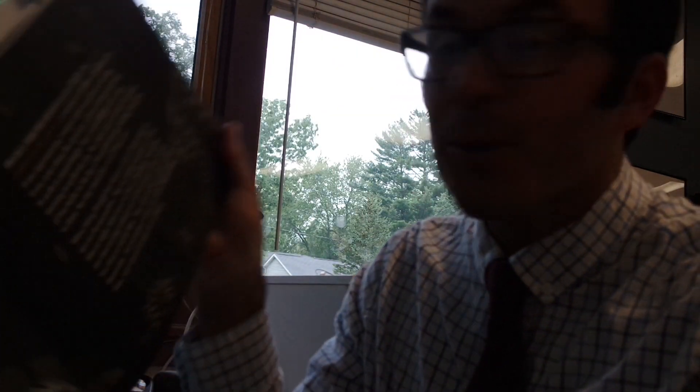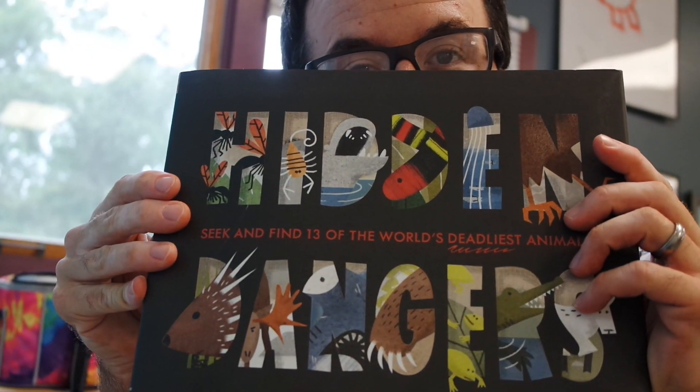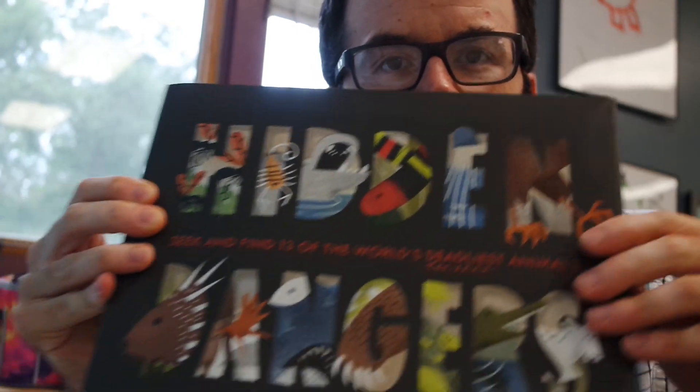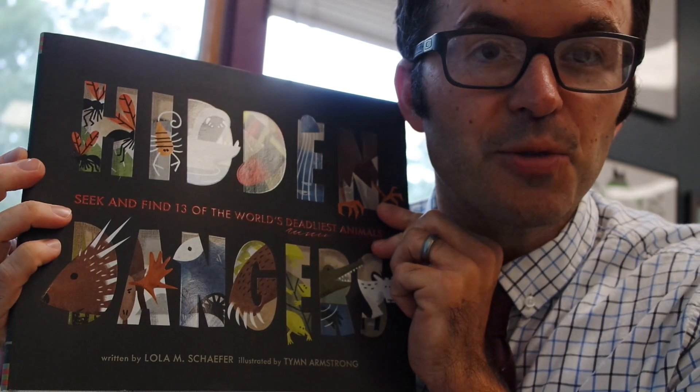We had fun talking about that one. The North American porcupine has 25,000 to 30,000 quills, and when they go inside you, with your body heat the ends extend and then they get stuck. It's terrible — the kids loved it. Absolute awesome read-aloud. I didn't read all the animals; I read the first four or five and then let them pick the next two or three. Hidden Dangers is an absolute must-read picture book.